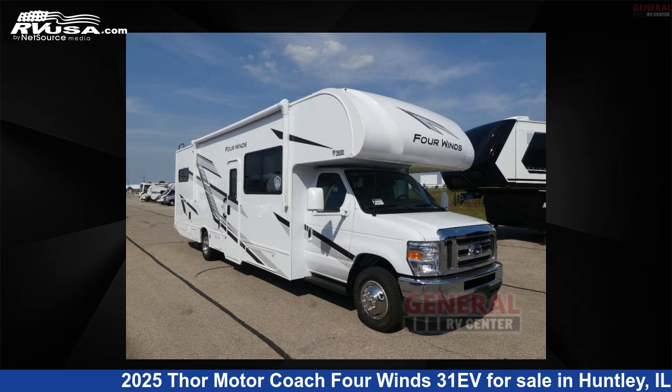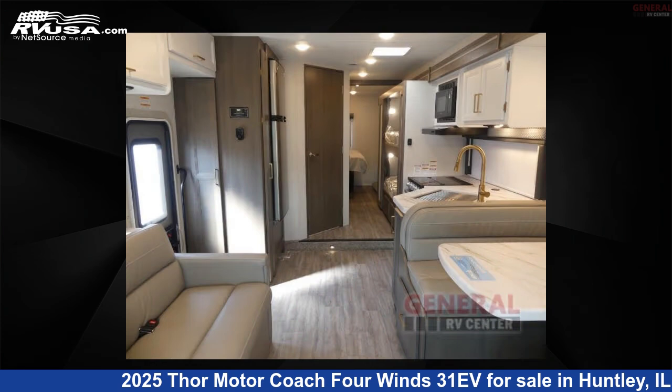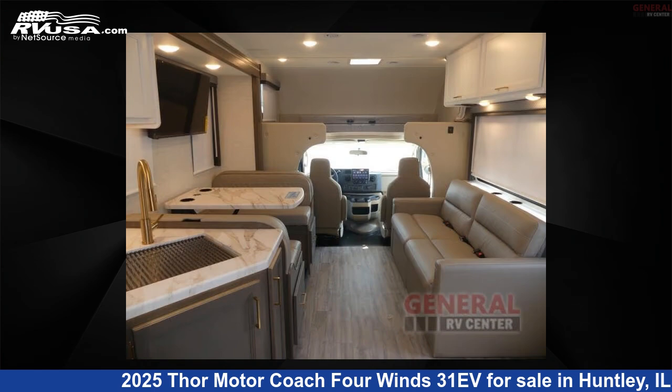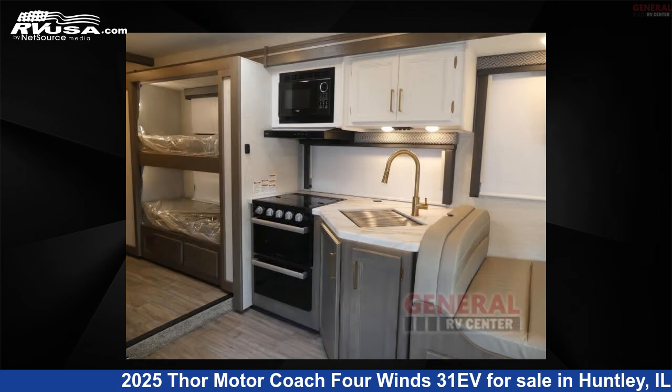This 2025 Thor Motor Coach 4 Winds 31EV is a Class C RV. It is located in Huntley, Illinois, 60142 and is offered for sale by General RV Center. Click the link in the video description to visit RVUSA.com and see more photos as well as the current price.